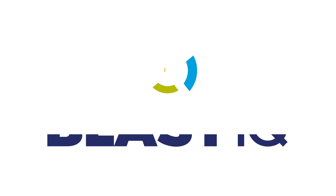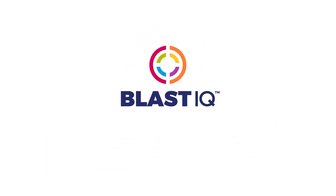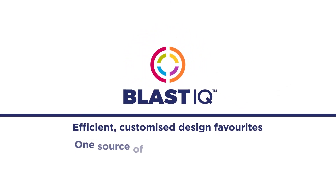If you need better communication and a streamlined process in drill and blast, Blast IQ could be for you.